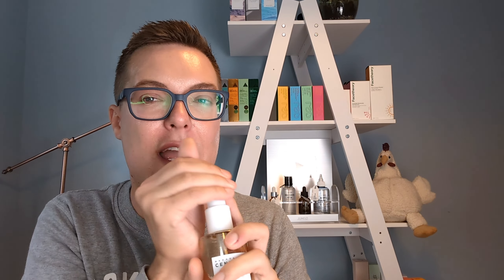My one critique would be the pump on this is a little keen. You need one pump and it can shoot out. So what I tend to do is cup my hand over it — that way you won't end up with cleansing oil all over your mirror. Just a quick warning: I do find the pump a little bit enthusiastic. So just be a little mindful of how you apply this one, but it's a really great and affordable product.